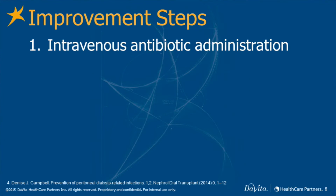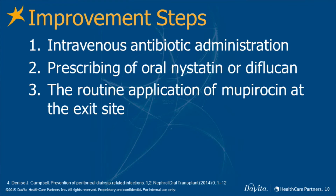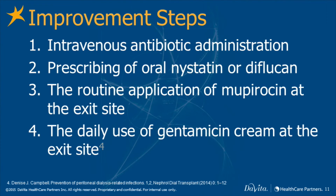Several additional steps may also improve peritonitis risk and early technique failure in CAPD patients. These include intravenous antibiotic administration prior to PD catheter insertion, prescribing of oral nystatin or diflucan with any antibiotic course greater than 14 days, and the routine application of mupirocin at the exit site or the daily use of gentamicin cream at the exit site to reduce both the catheter-associated infection and peritonitis rates.